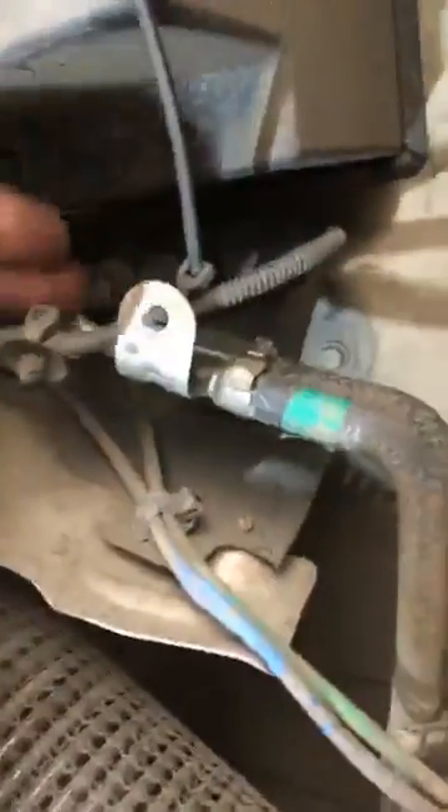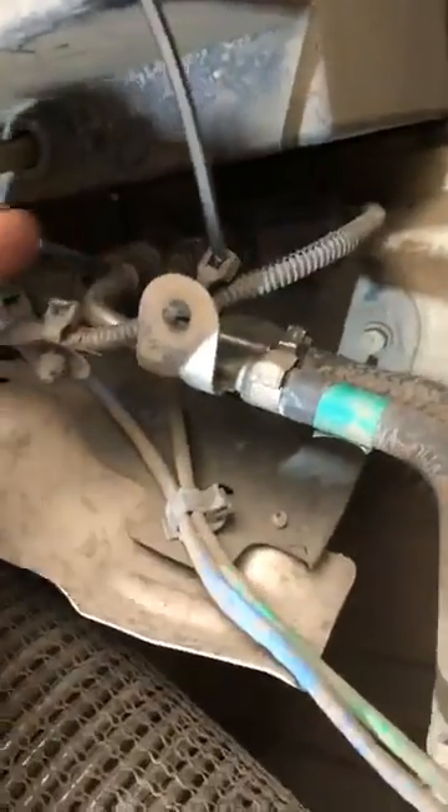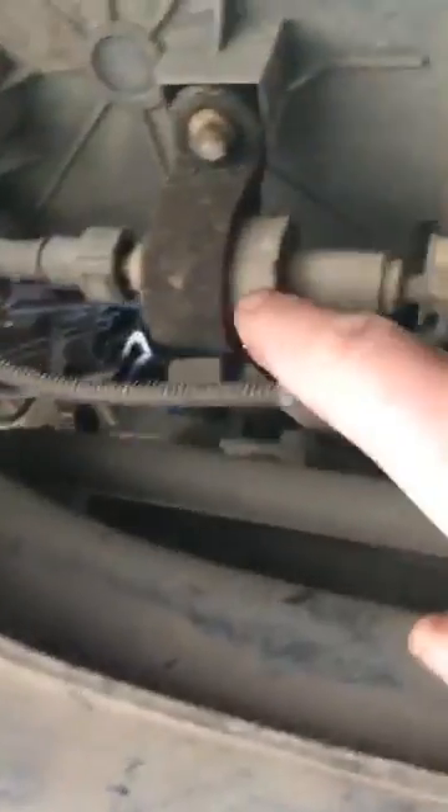Under the vehicle — with the engine running — we've got the particle filter differential pressure sensor here, and we've got a mini fuel pump that feeds diesel into an injector. This injector here injects fuel into the exhaust to raise combustion temperatures. The red wire you can see here is actually a mini glow plug, so that a regeneration of the diesel particulate filter can be carried out.